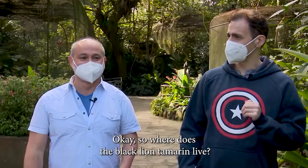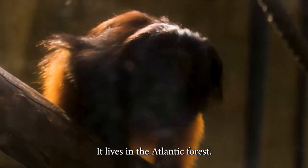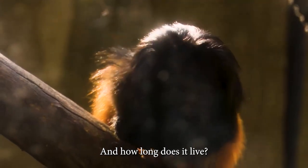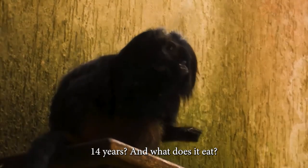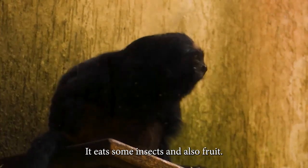So where does the black lion tamarind live? It lives in the Atlantic forest. And how long does it live? For about 14 years. And what does it eat? It eats some insects and also fruit.